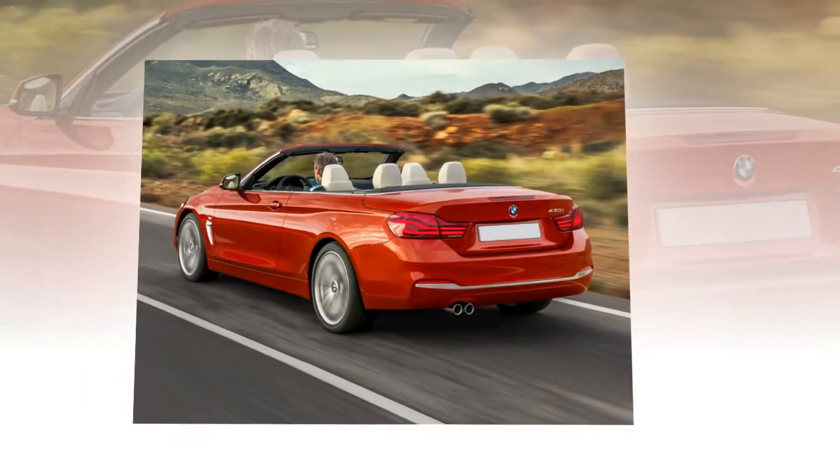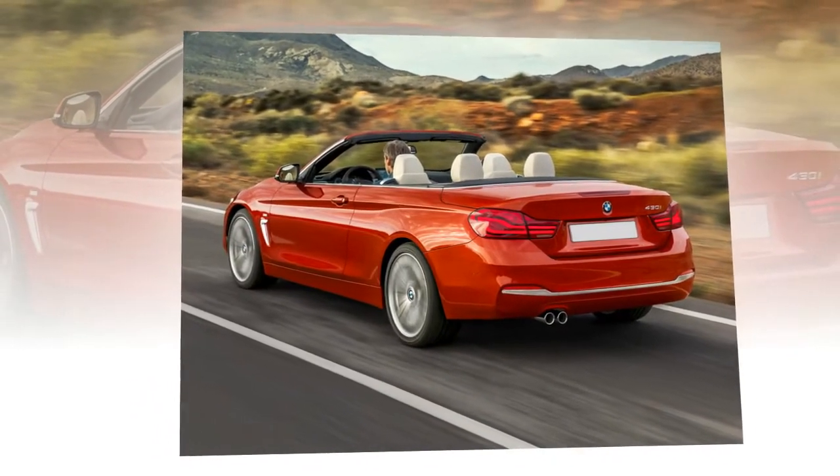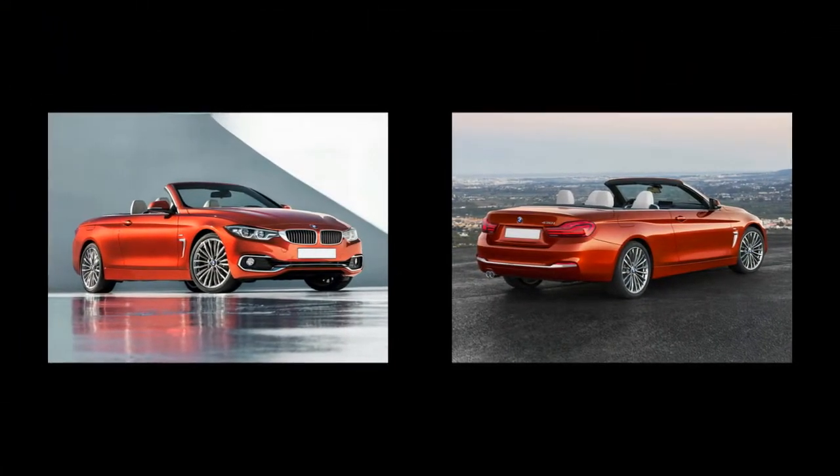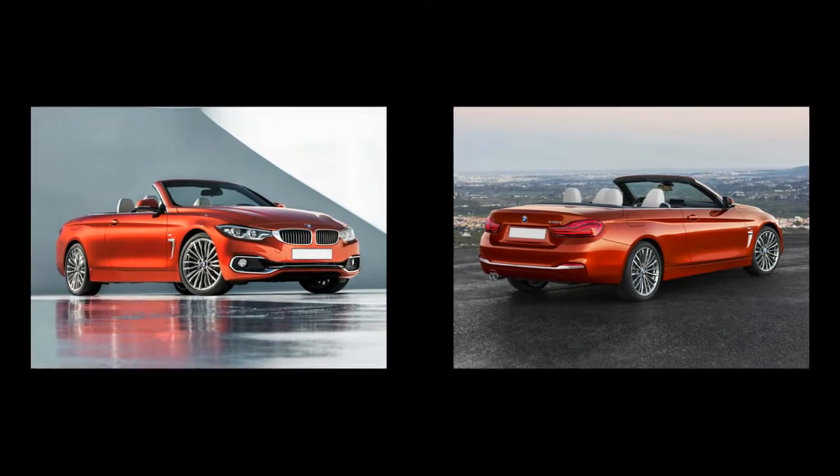New interior colors include Midnight Blue Dakota, Cognac Dakota, and Ivory White Dakota leather, all with contrast stitching and piping. New carbon-aluminum interior trim is also available.